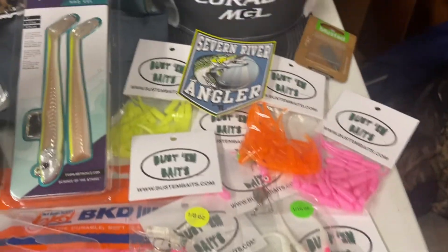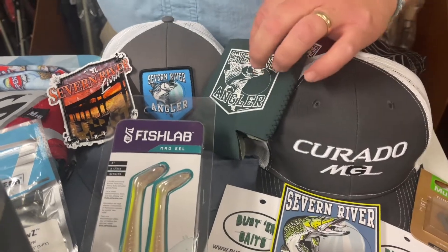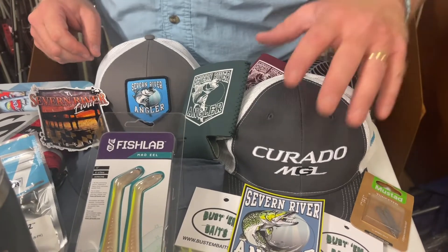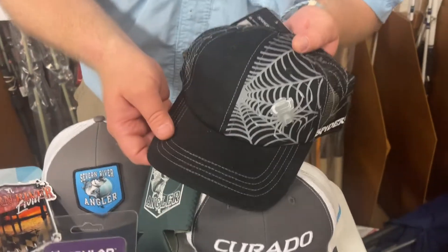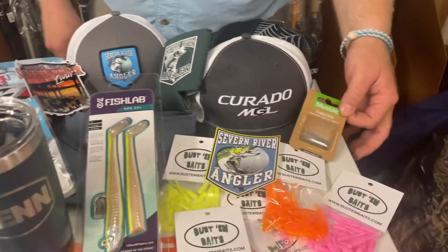Thanks to Eddie with Severn River Anglers for some stickers, koozies, hats, magnets, and more stickers. We've got all kinds of fun stuff from local vendors as well. Thanks to Shimano, we've got some cool hats. We've got a Spider Wire hat back here, which is pretty snazzy looking. We've also got some Mustad tungsten weights.